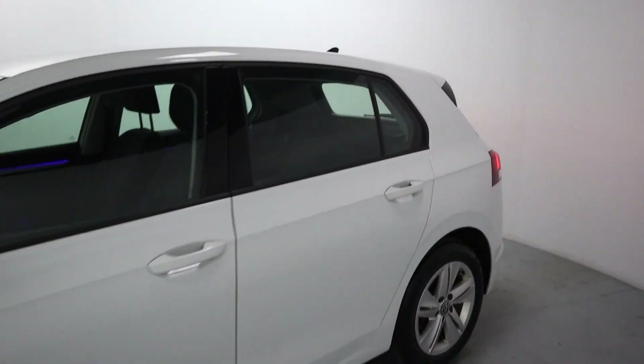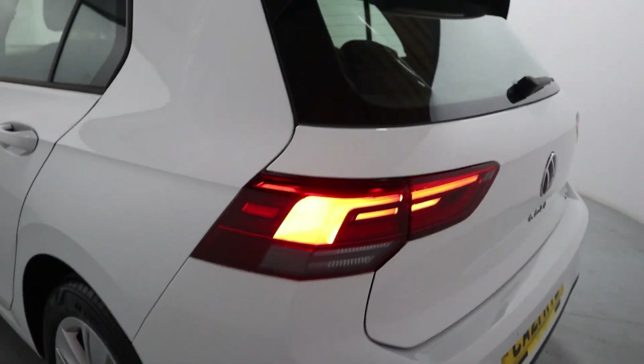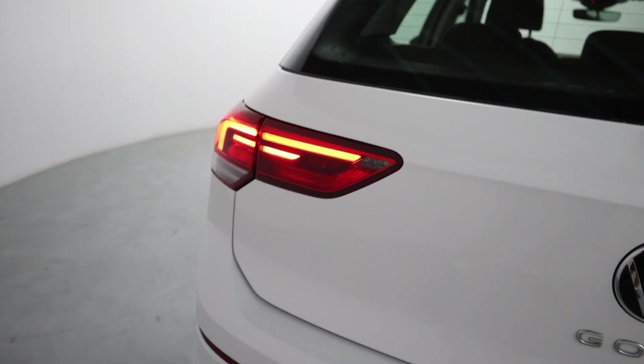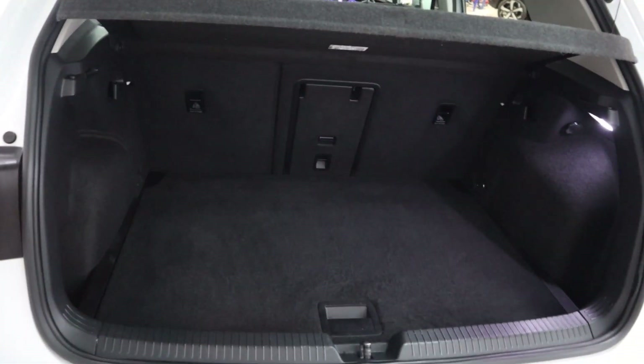Coming around to the side and rear, you've got the black sharpening up top, a nice looking boot lid spoiler, sleek rear lights with a nice modern feel to them, adding to the rest of the car, as well as rear parking sensors and plenty of boot space in the back.